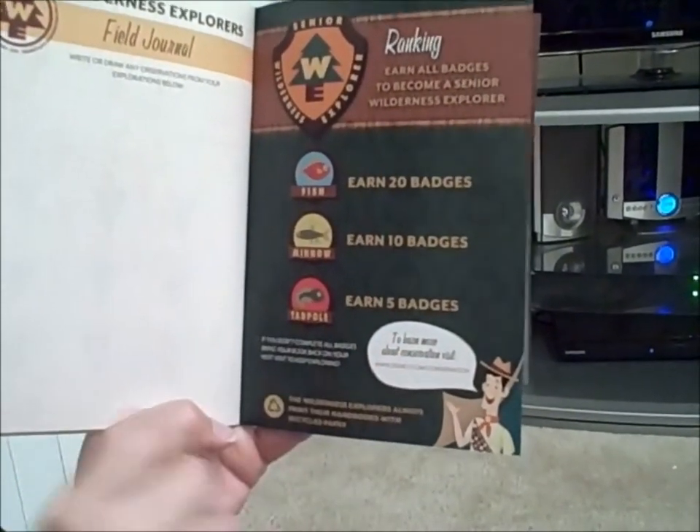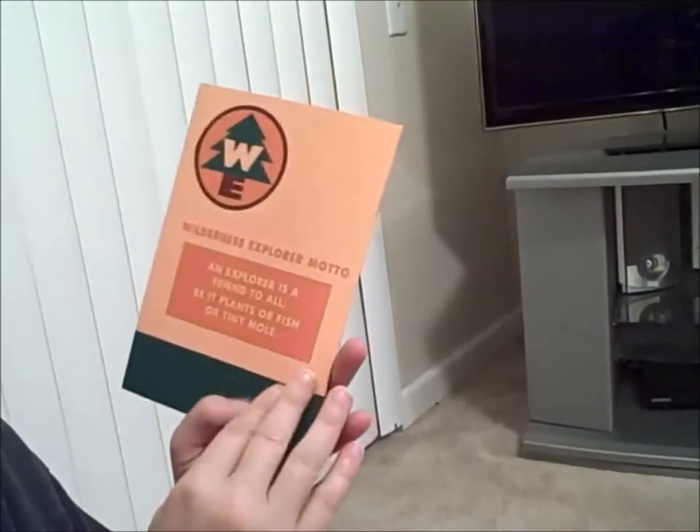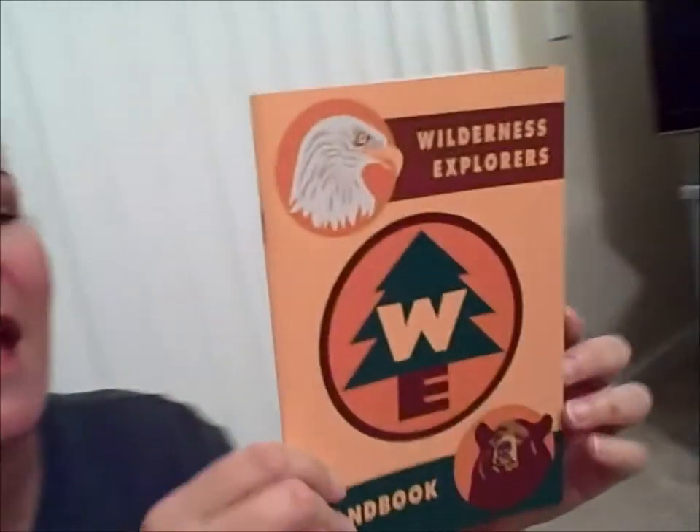When you're all done you have managed to become a Wilderness Explorer of Animal Kingdom and you will have 31 badges. If you don't finish it in one visit, save your book, bring it back each visit, and start earning all of the badges. We're going to start this week earning badges.